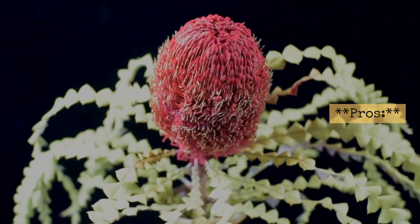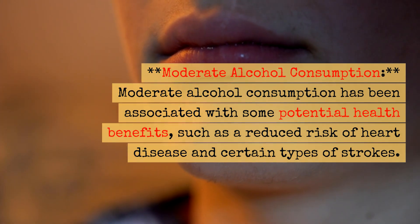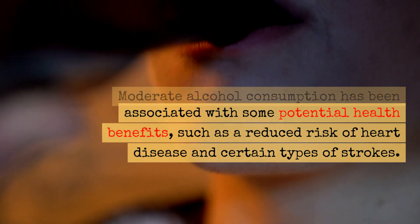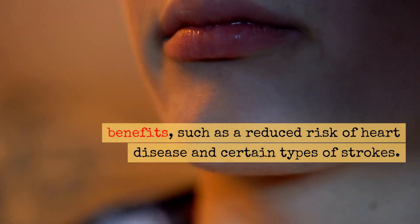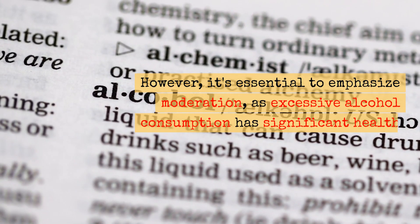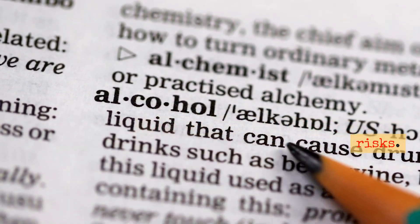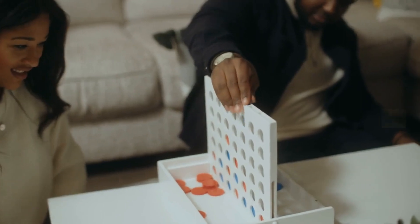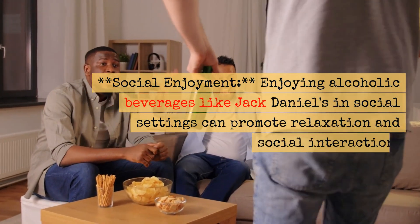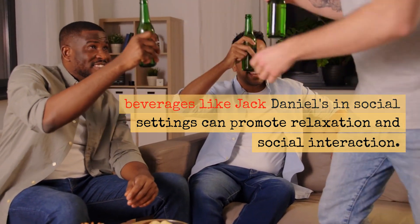Health Pros: Moderate alcohol consumption has been associated with some potential health benefits, such as a reduced risk of heart disease and certain types of strokes. However, it's essential to emphasize moderation, as excessive alcohol consumption has significant health risks. Additionally, enjoying alcoholic beverages like Jack Daniels in social settings can promote relaxation and social interaction.